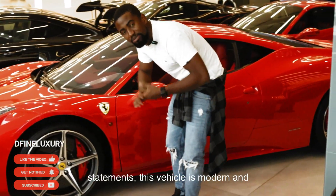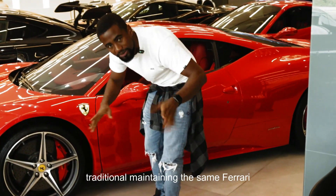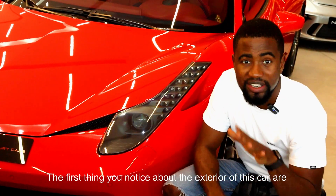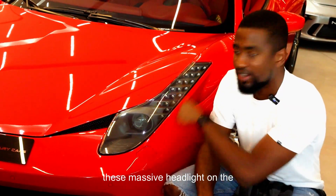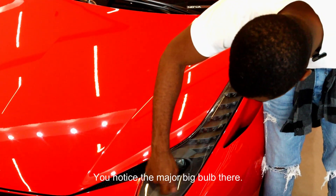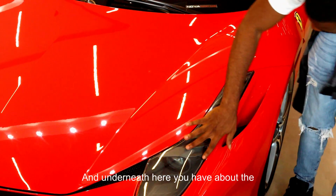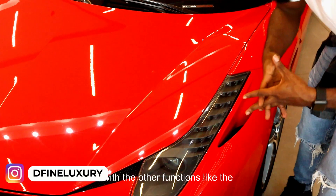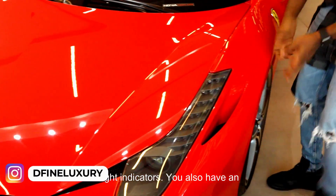This vehicle is modern and traditional, maintaining the same Ferrari culture at the same time. The first thing you notice about the exterior of this car are these massive headlights. On the headlights, you notice the major big bulb there and underneath you have a whole row of tiny little bulbs. It helps with other functions like the indicators of the car.